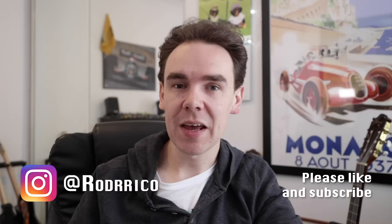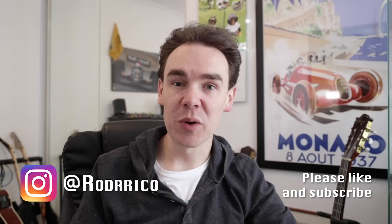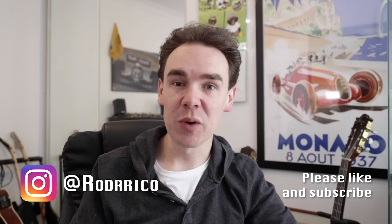I always look to continue the conversation down in the comments, so let's meet up there and talk all things surround sound. If you like this video, why not hit that subscribe button and ping that little bell so you never miss a video from me. Alright guys, thanks for watching and I will catch you in the next one. Bye for now.